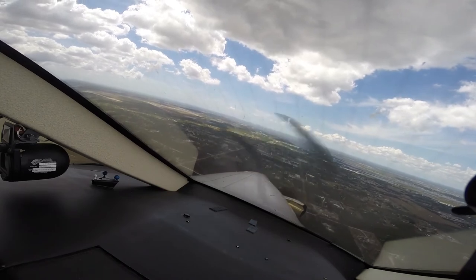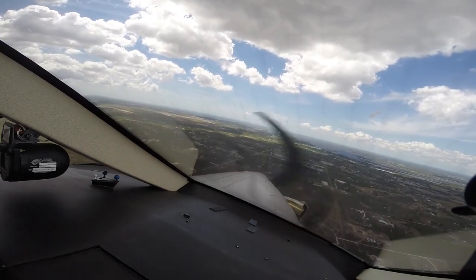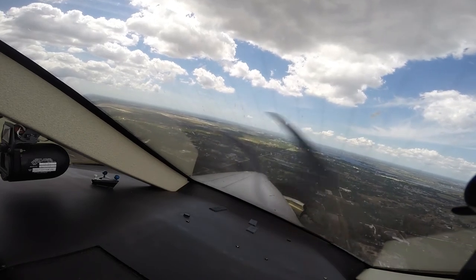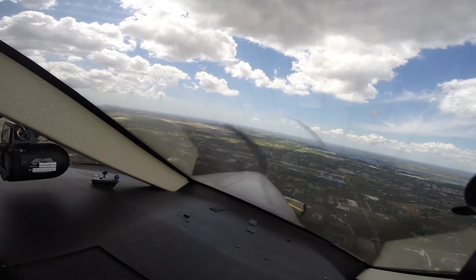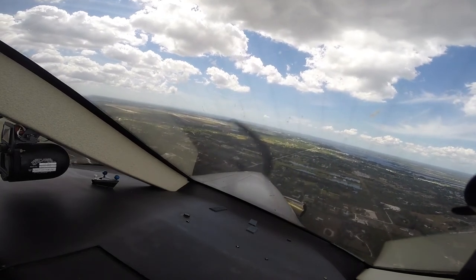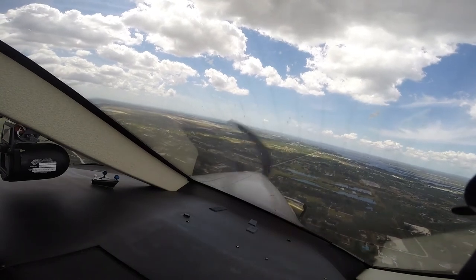Leading 1668, heading 180, contact departure, good day. Airspeed's looking good. 19.55 set, airspeed's looking good.